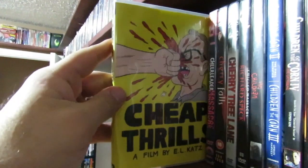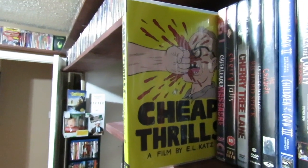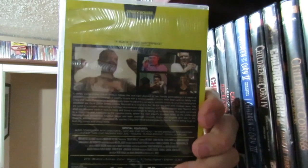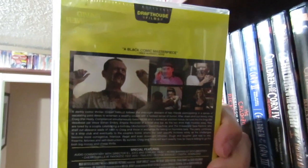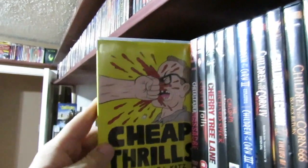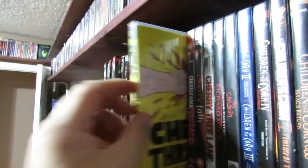Cheap Thrills — what a fantastic film. This is one I would actually like to get on Blu-ray. These Drafthouse releases are so expensive in Canada, it's ridiculous. Pat Healy is just so amazing in this film. Sarah Paxton, Ethan Embry — good stuff. It's such a fun film. Not going to say anything else about it, just watch it. It's so much fun.